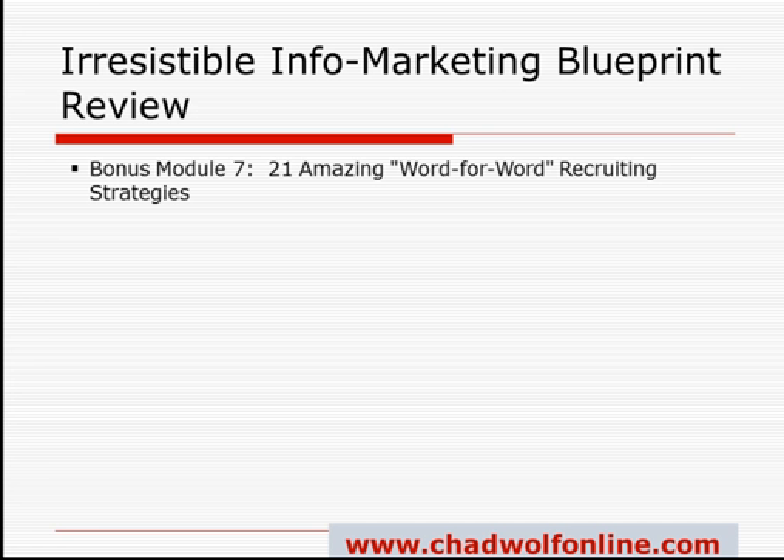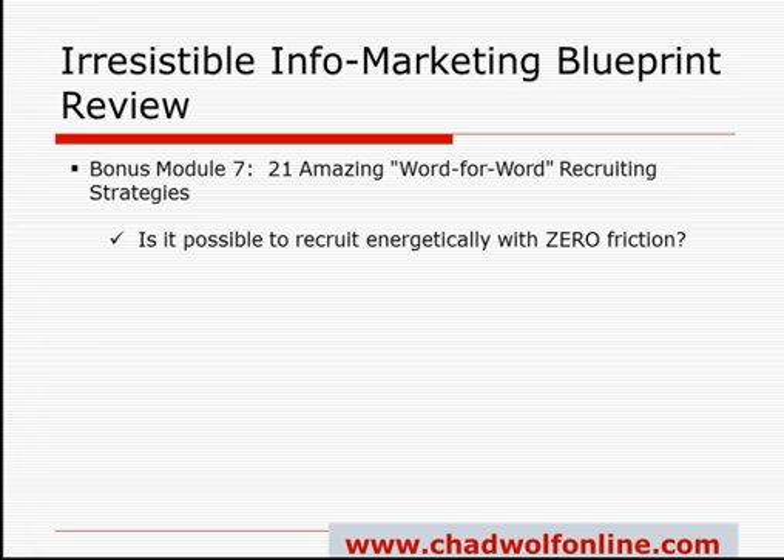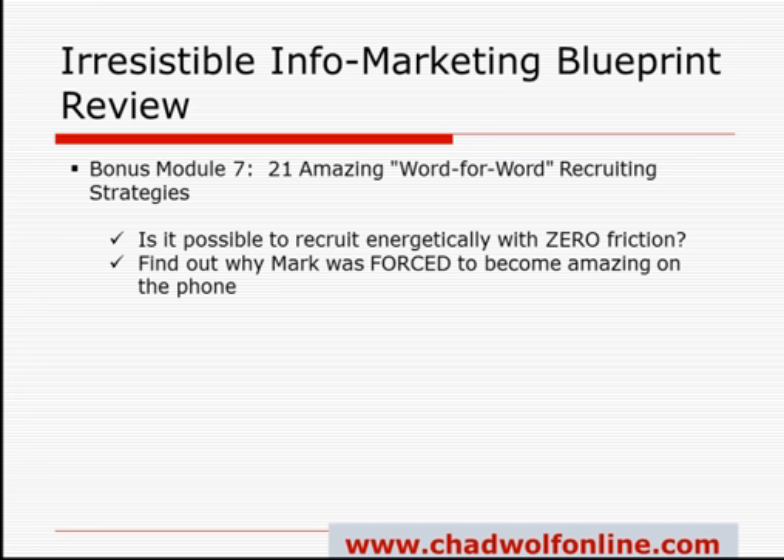Now that leads us into the two bonus modules. The first bonus is Module 7: 21 Amazing Word-for-Word Recruiting Strategies. You're going to learn what Mark says over and over again and why he's such a successful recruiter — what he says, how he avoids friction, and how he overcomes objections and handles them. You're going to hear why Mark was forced to become amazing on the phone — the truth is his marriage was being threatened by it, so he had no choice.